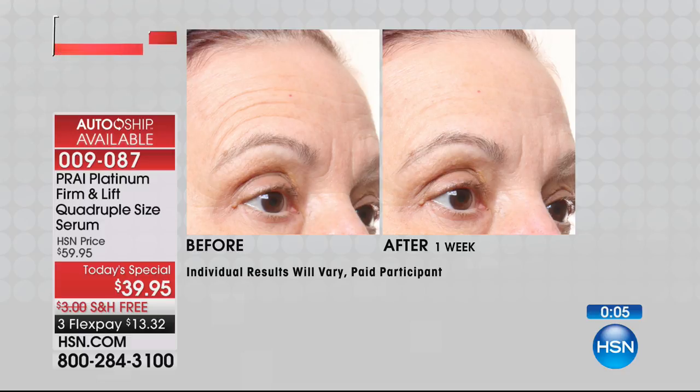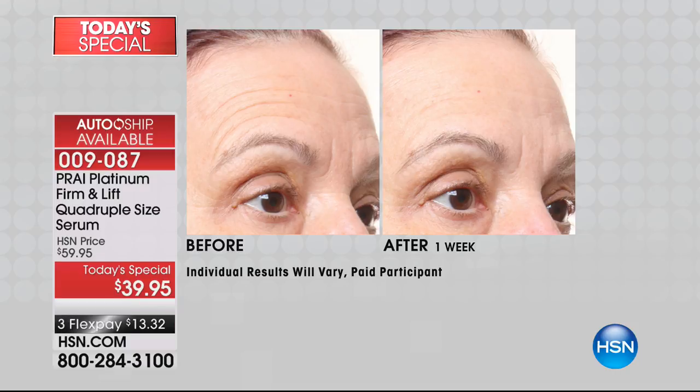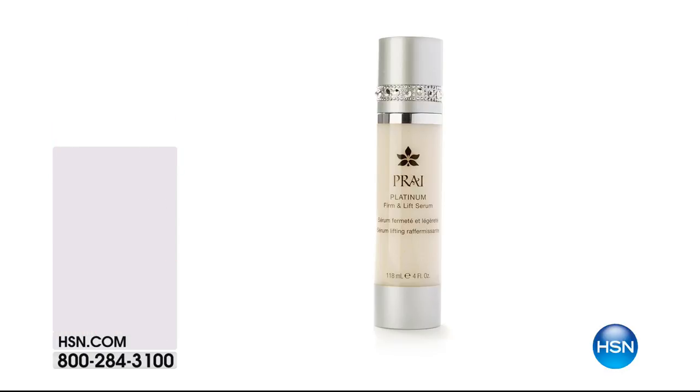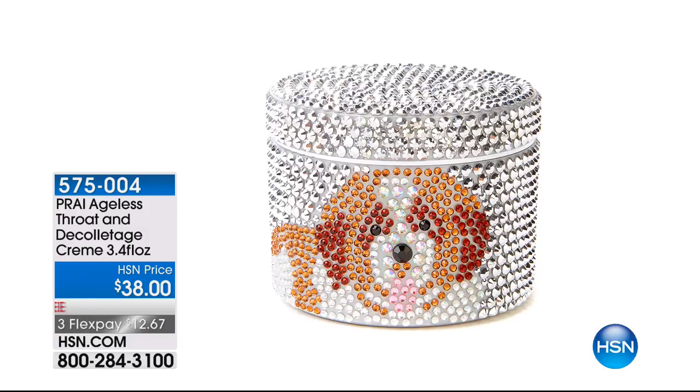I don't even like those words — sagging and crepiness. There's no good thing about sagging. Sagging is never good in anything. You don't want a sagging balloon, you don't want crepe paper. We're gonna move on — we have a busy hour, and Shannon and I have to be fleet of foot.